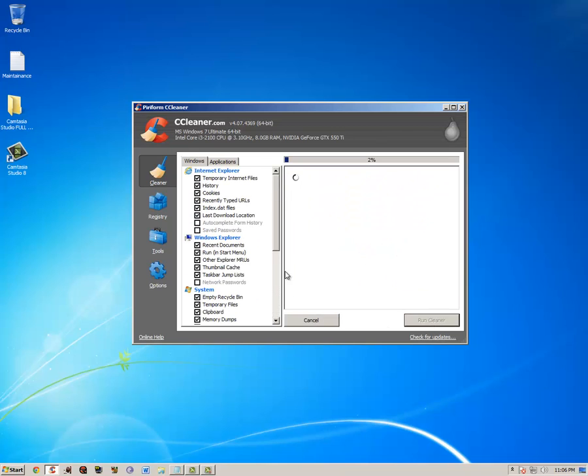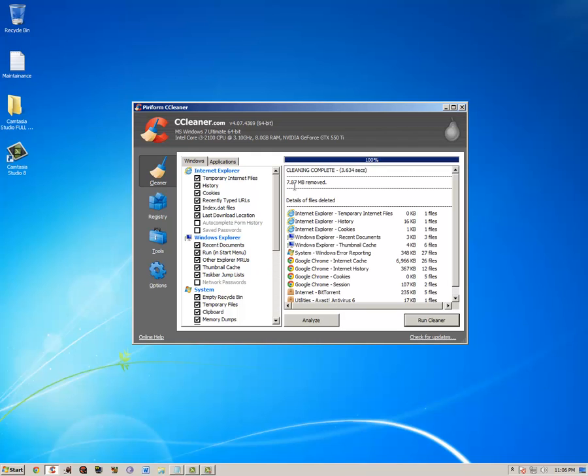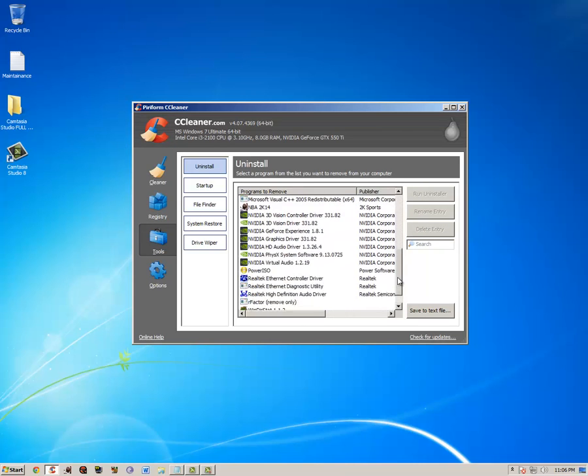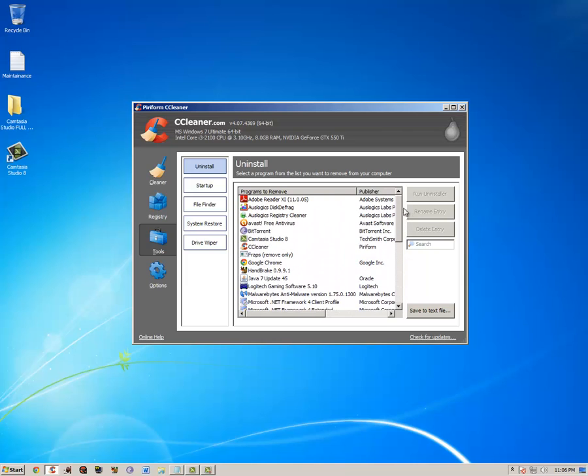You analyze and run it and it cleans out — usually more than this. If you use it once a week it will clean out like a gig or more, depending on how much you use your computer. It also has a registry cleaner, but the one in CCleaner doesn't work as well as one I'll get to later. It also has a remove programs feature like in the control panel — I use it because it's quicker. That's CCleaner, the most important thing of all.